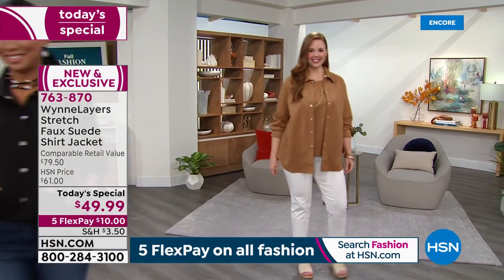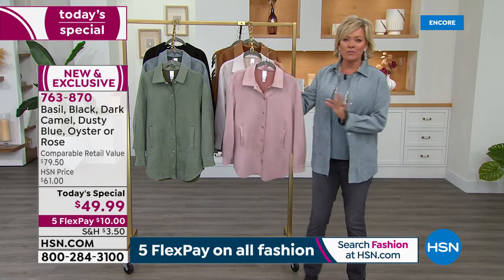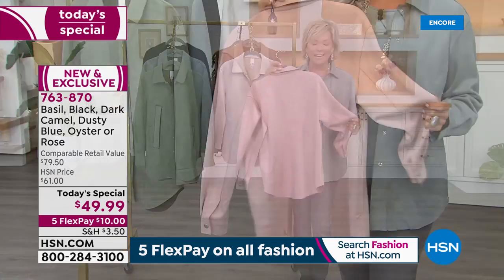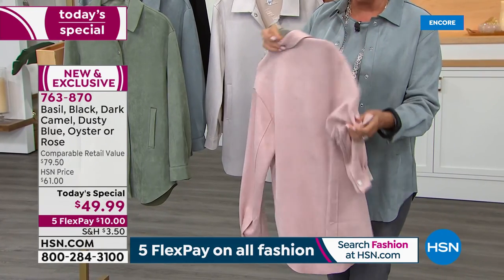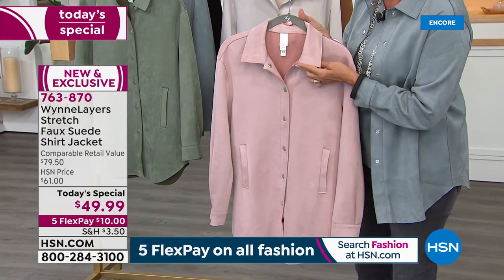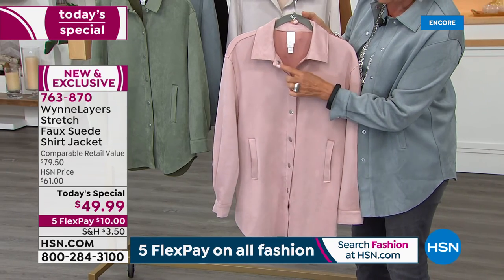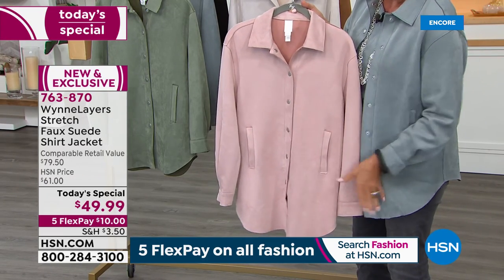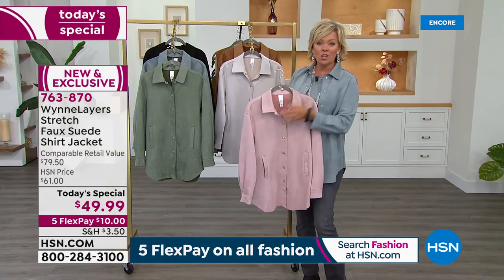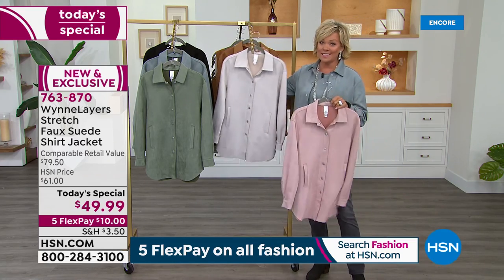The colors — first and foremost, I love all of them. My personal favorite is probably this beautiful rose, but everybody looks beautiful in this color. I cannot wait for you to feel the sumptuous faux suede — it's incredible how real it feels. Beautiful laser-cut raw edges all the way around the shirt, the neckline, wonderful details. One little snap on the cuffs, nice deep welt pockets, and this collar will stay popped just the way Marla likes it.